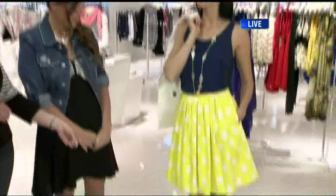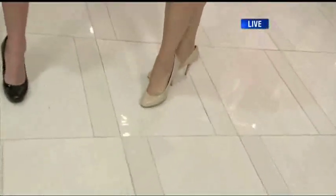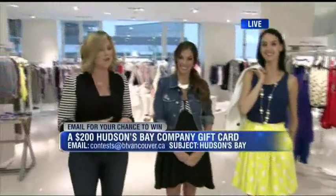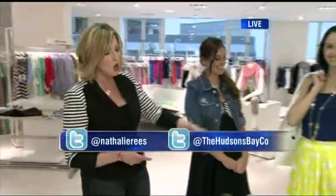The nude heels look great — you could also put sandals to make it a little more casual. The nude is going to elongate the leg, and you can pair it with whatever you want. Some great looks here from the Hudson's Bay Company. And you at home have a chance to win a $200 gift card from Hudson's Bay — just drop us an email at contest@btvancouver.ca, subject: Hudson's Bay. I could totally see you rocking that polka dot skirt.